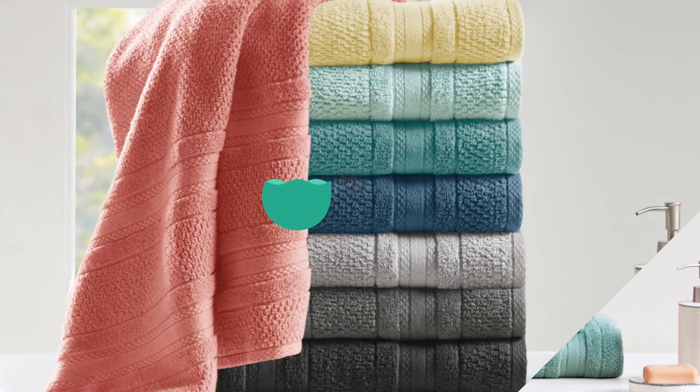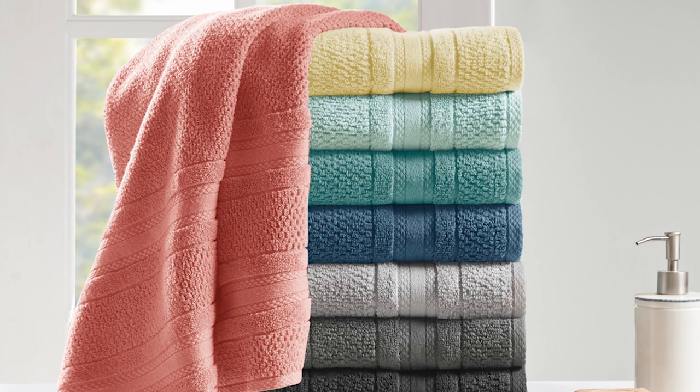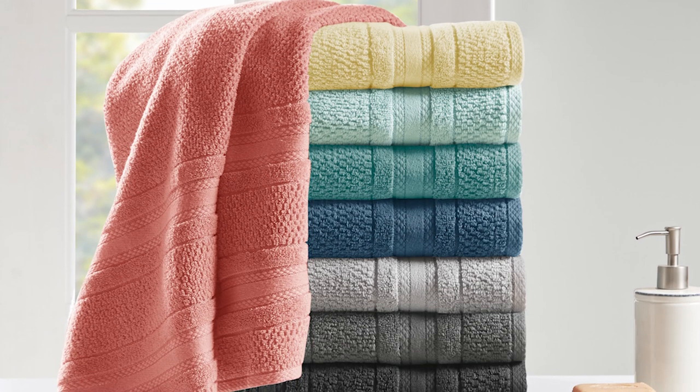Available in multiple colors, the towel set is Oeko-Tex certified and free from harmful substances or chemicals. The set is machine washable for easy care. The Cotton Performance Towels — where elegance meets everyday functionality.